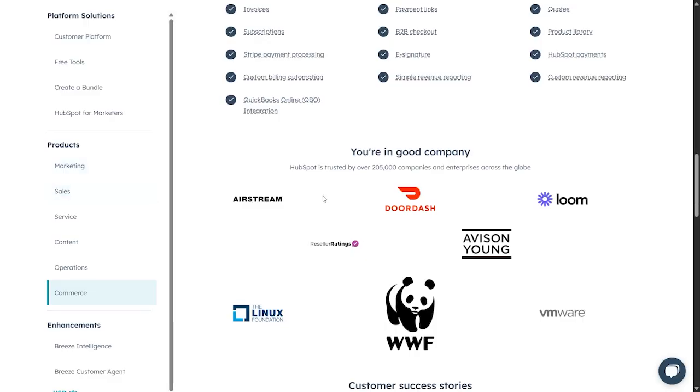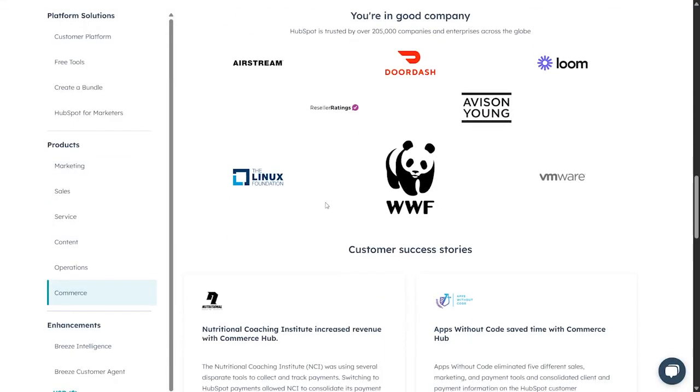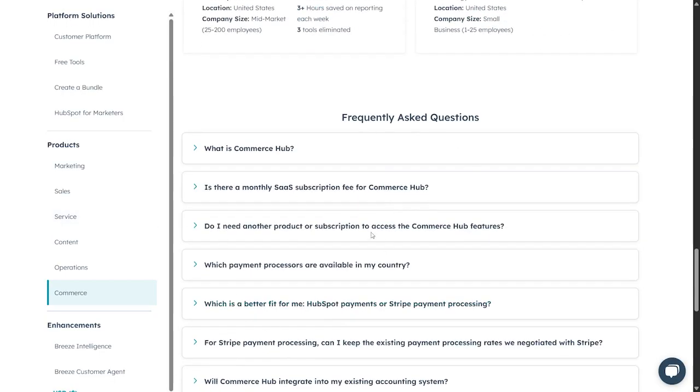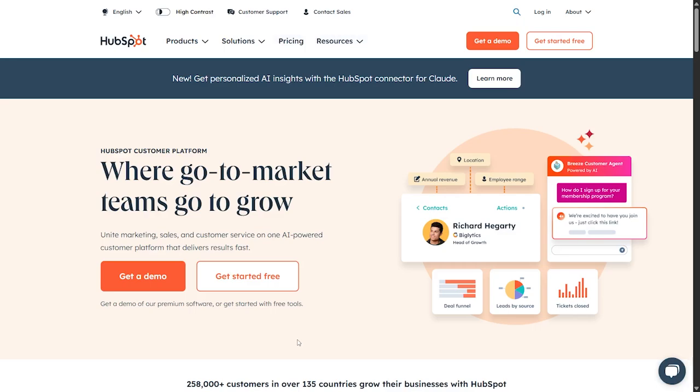Here you can find their customer success stories, and there's a frequently asked questions section if you're curious about anything else. That's all for this HubSpot review. You'll find all the links in the description. If you enjoyed the video, don't forget to leave a like, subscribe, and drop a comment below. See you in the next video!